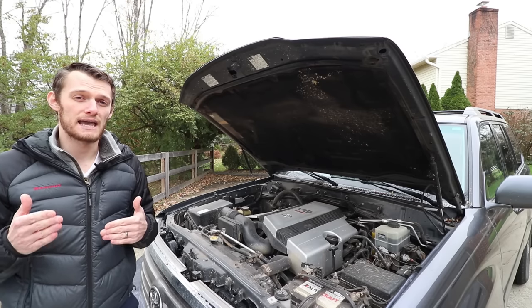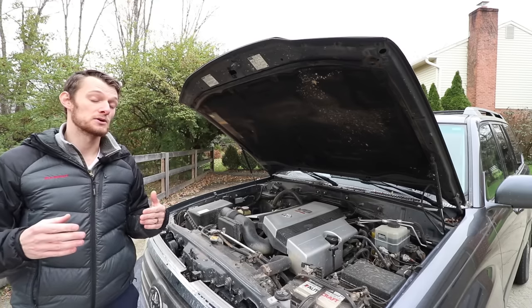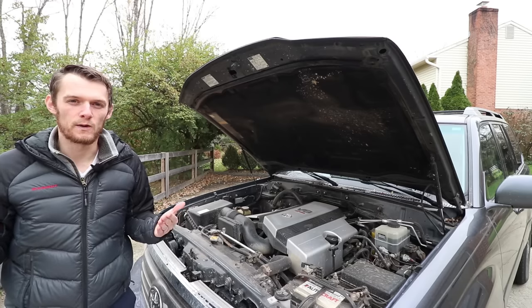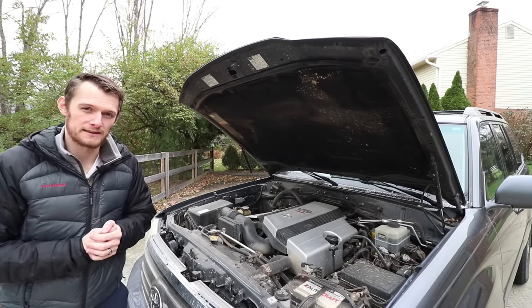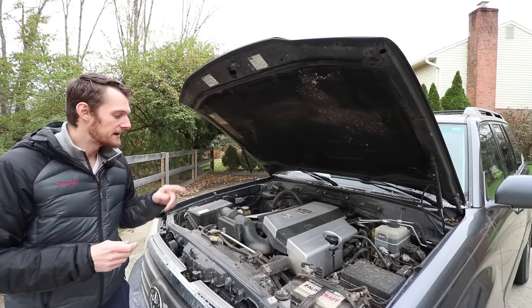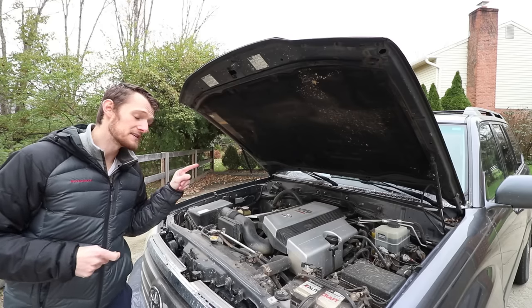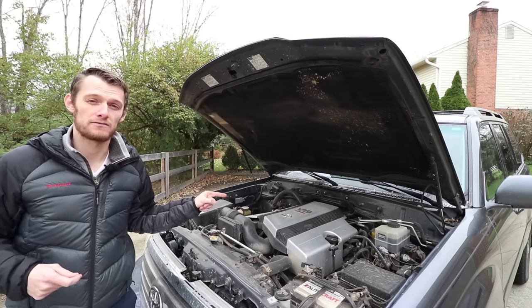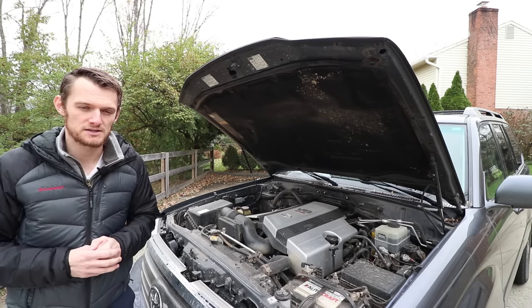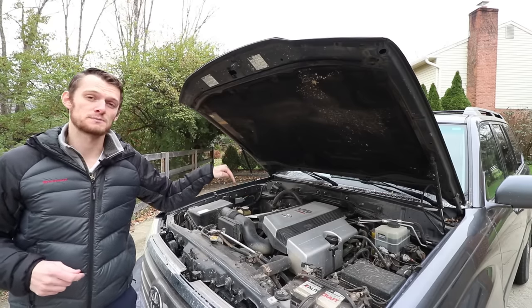The 80 series is great and incredibly capable off-road, but the engine held it back. Put big tires on those things and they're just dogs — they don't have any power. So the V8 was a huge improvement for the Land Cruiser. All 100 series have the 4.7 liter V8 in the U.S., but what separates the 06 and 07 is they got a power bump: 275 horsepower, as opposed to 235 horsepower in all the earlier cars. In 2006 and 2007, this engine got variable valve timing and a 40 horsepower increase.